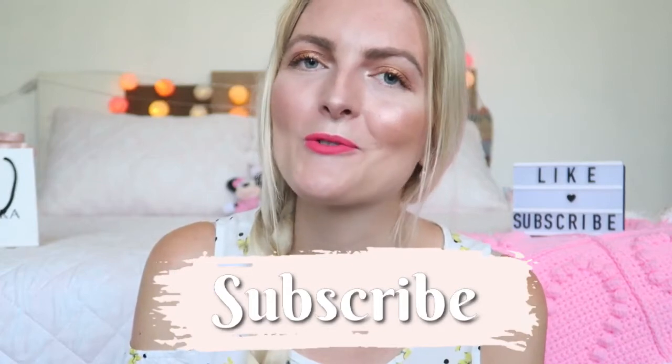I really hope you guys enjoyed this video. If you did, don't forget to give it a huge thumbs up, subscribe to my channel, and of course you can also follow me on Instagram. I hope to see you guys very soon in one of my other videos — bye!